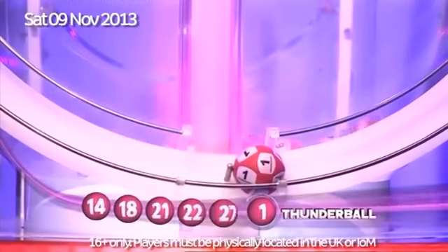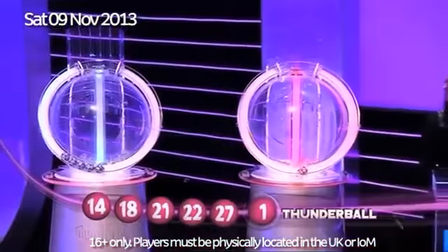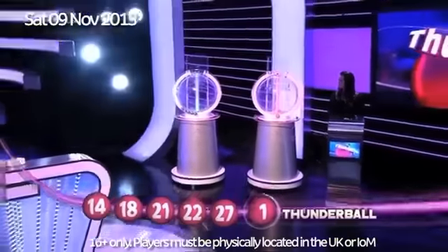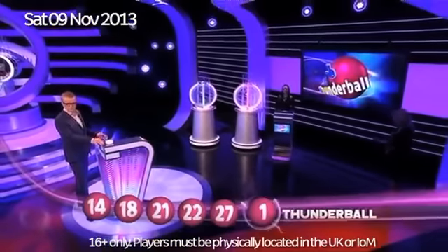So, here are tonight's Thunderbolt numbers again, this time in ascending order: 14, 18, 21, 22, and 27. The Thunderbolt itself is number 1.